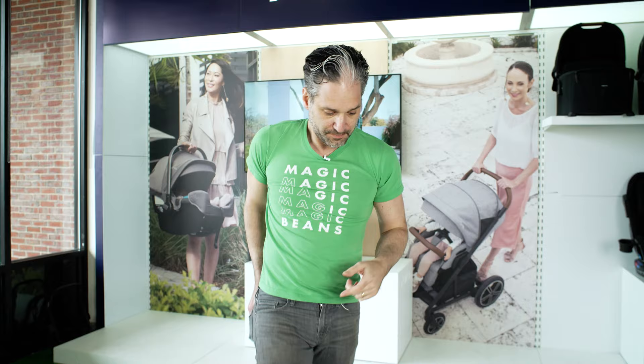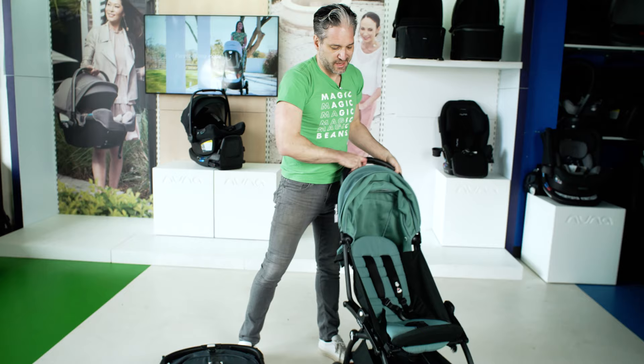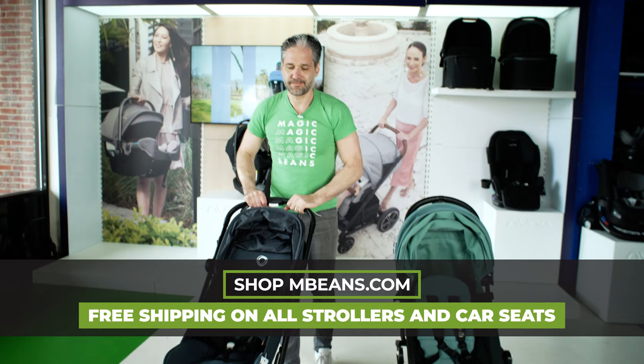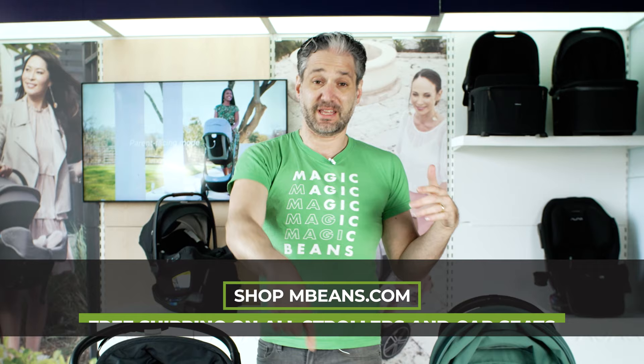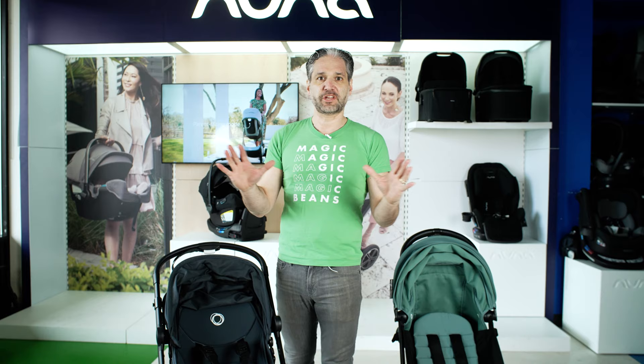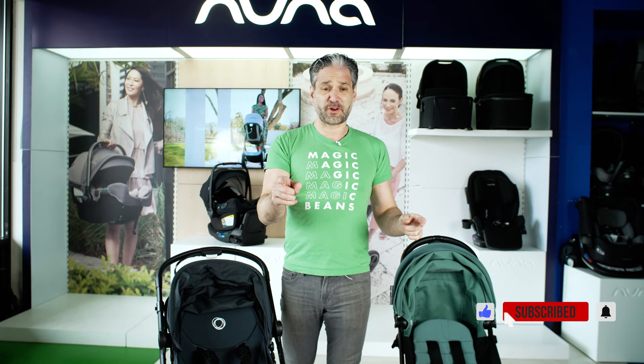Let me open these up for you. To open the Yo-Yo, you just flick it open and it opens just like that — like a yo-yo. With the Butterfly, you just squeeze the handlebar again and it opens. I do a full review of both the Butterfly and the Yo-Yo on the channel; I'll put the links in the description below. Definitely check out our stroller playlist — we update it all the time with the latest in strollers, car seats, baby gear, and toys. Thank you so much for watching; please don't forget to like and subscribe.